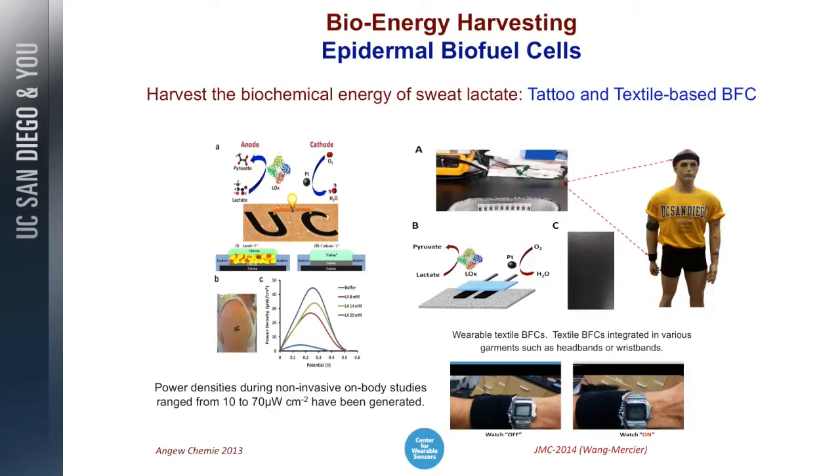This is the end of the story — the UC tattoo and the nanomachine. We welcome you to visit us. Thank you very much.